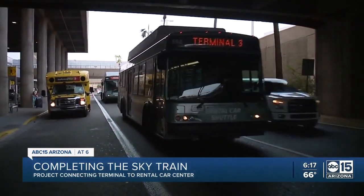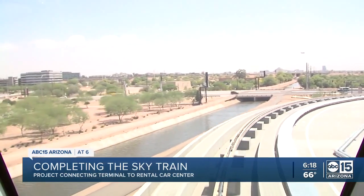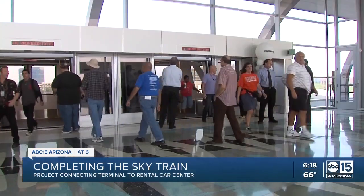No more shuttle buses. We'll also be reducing roadway traffic on Sky Harbor Boulevard. Those buses won't be pulling up to the terminal any longer, so it should free up terminal curb space and reduce traffic as well as reduce emissions.